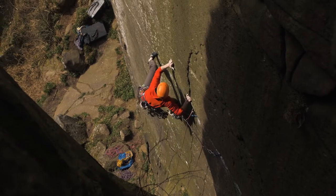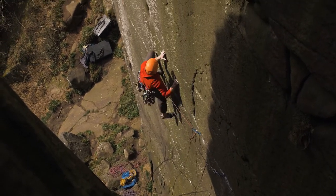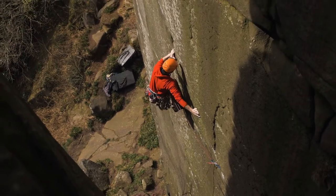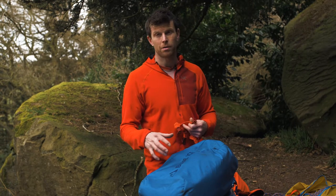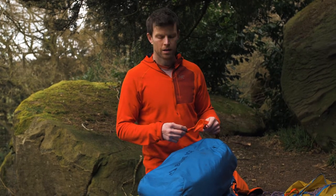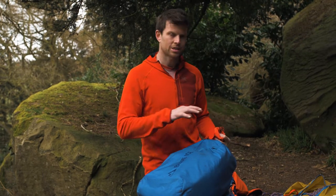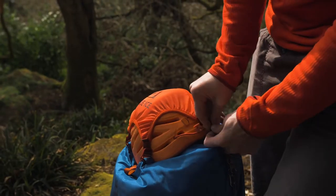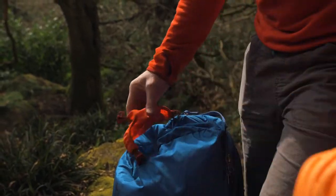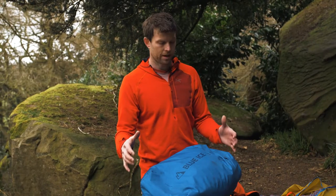I always take way too much gear to the crag — 260s, loads of shoes, and I'm size 11 — so I do fill a bag this size. But for most normal people this will absolutely be fine. You can get a single rope and all your gear in; for sport climbing it's even better as you're only taking quickdraws and a couple of pairs of shoes. The only thing I'd really want is somewhere to stash the helmet — they've thought of that too with these little hooks, and you can buy a helmet holder from Blue Ice.